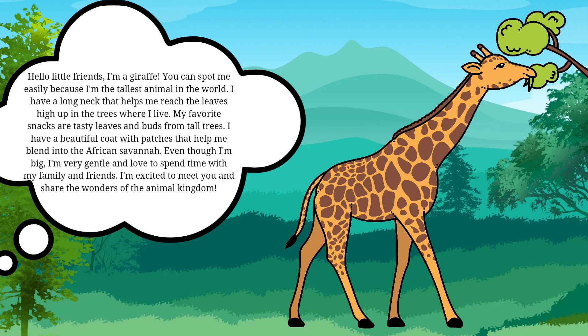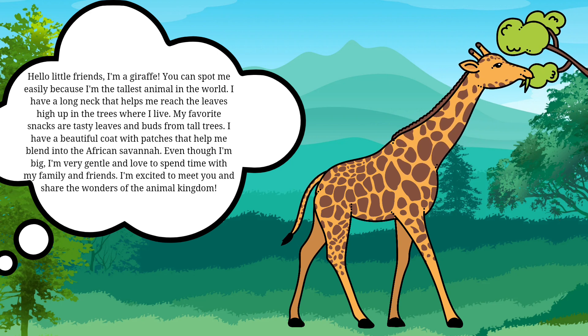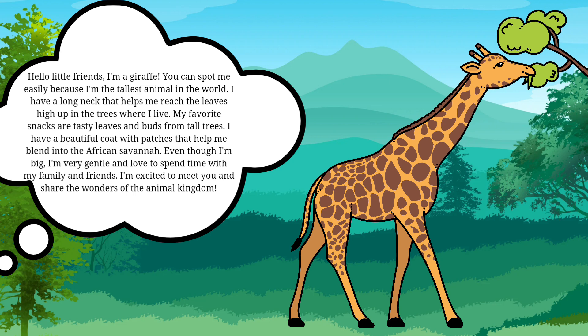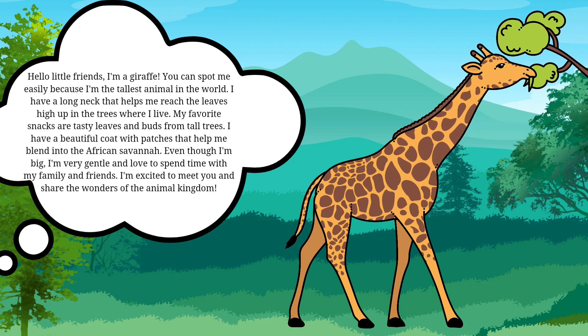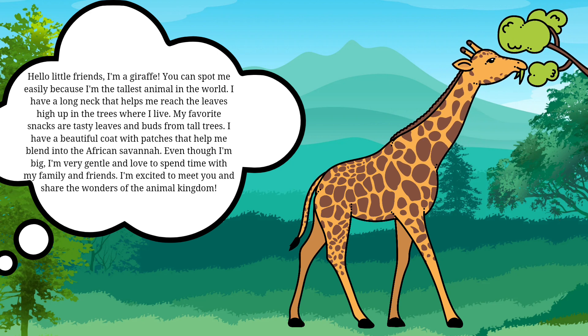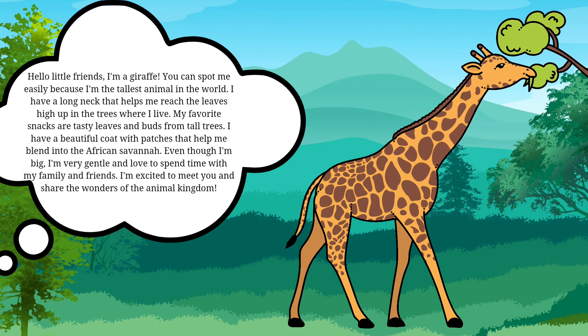Hello little friends, I'm a giraffe. You can spot me easily because I'm the tallest animal in the world. I have a long neck that helps me reach the leaves high up in the trees where I live. My favorite snacks are tasty leaves and buds from tall trees.